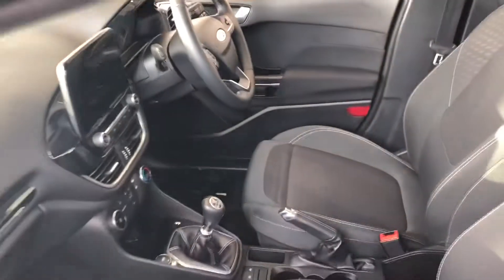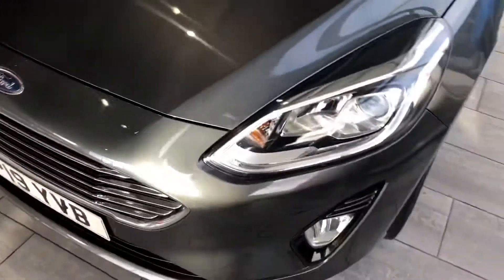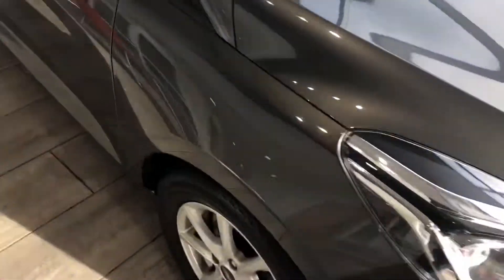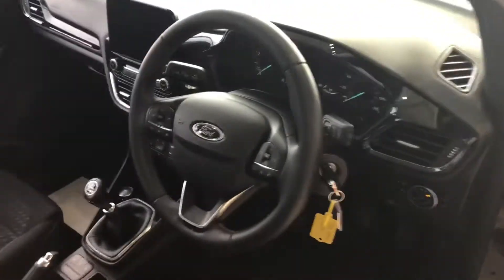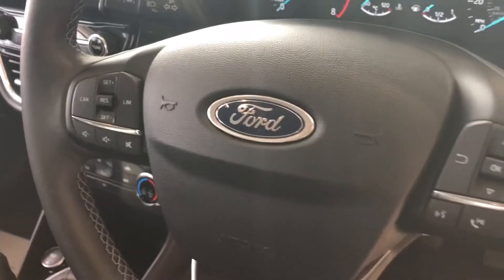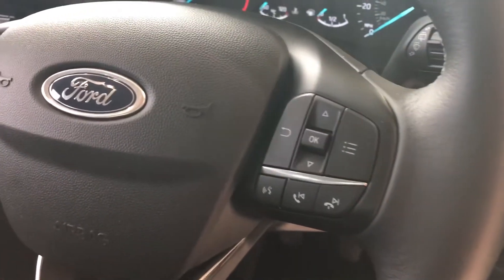I'll take you round and show you the other side. These cracking LED headlights as well. And here on the steering wheel, there's a multi-function setup so you've got cruise control with your audio controls and phone buttons on the steering wheel.